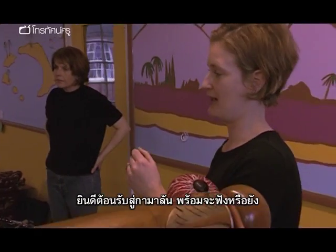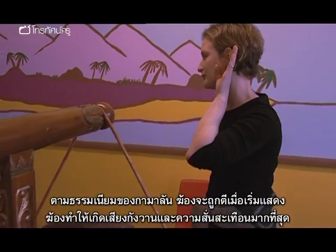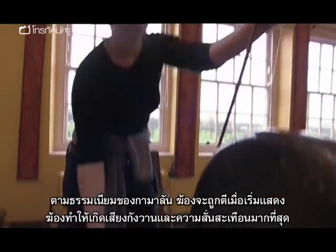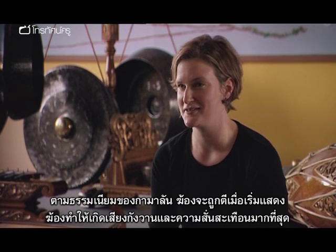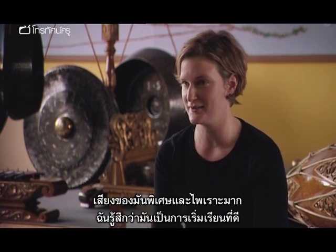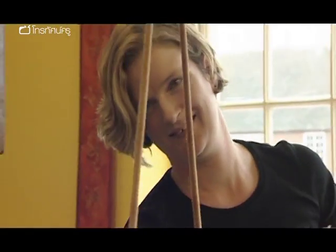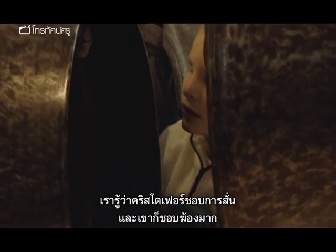So welcome to the gamelan. Are you ready to listen? Traditionally in the gamelan, the gong plays at the start of a cycle. The gongs have the biggest vibration and resonance, and the sound is so special and so beautiful — I feel it's a nice way to start the session. We know that Christopher really likes the vibration and he loves the gongs, he really, really loves them.